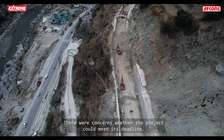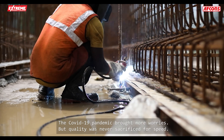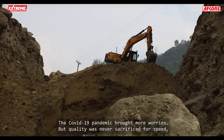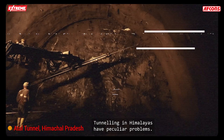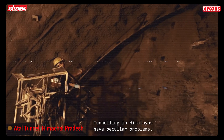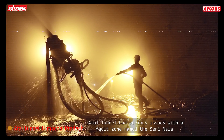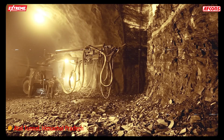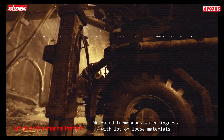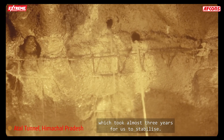There were concerns whether the project could meet its deadline, and the COVID-19 pandemic brought more worries. But quality was never sacrificed for speed. During the last decade, AFCONS has been involved in a number of tunnel projects. Tunneling in the Himalayas has peculiar problems — the Atal Tunnel had serious issues with a fall zone named Seri Nala, approximately 500 meters inside the tunnel. We faced tremendous water ingress with a lot of loose materials, which took almost three years to stabilize.